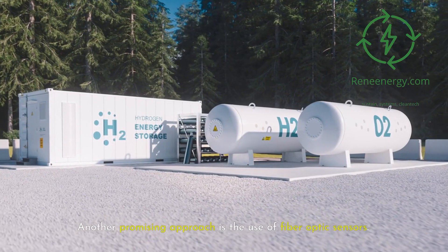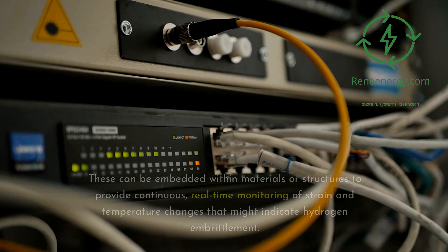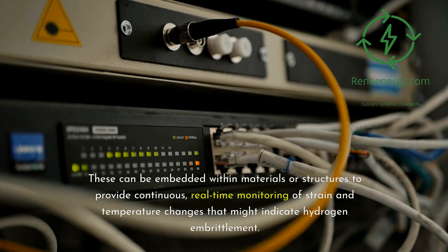Another promising approach is the use of fiber-optic sensors. These can be embedded within materials or structures to provide continuous, real-time monitoring of strain and temperature changes that might indicate hydrogen embrittlement.